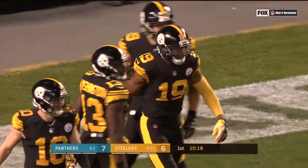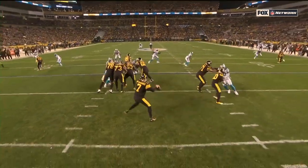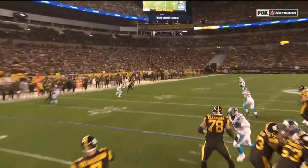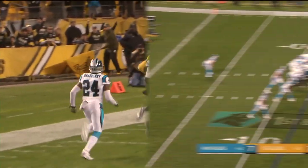75 yards to number 19. How about that answer? Bradbury had his eyes in the backfield, and with a little pump action there by Ben Roethlisberger, Smith-Schuster is able to get in position.